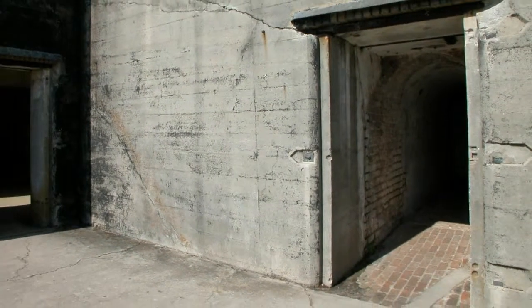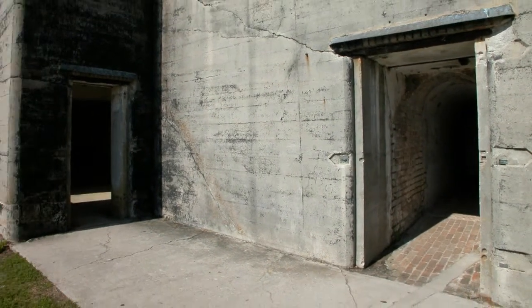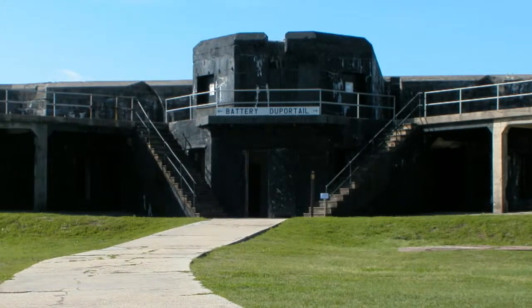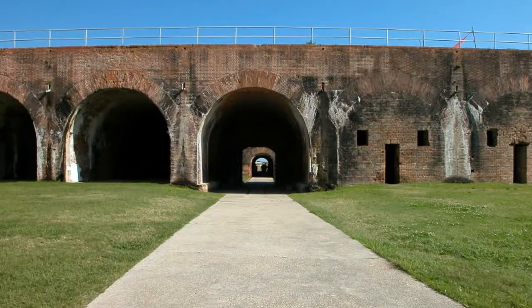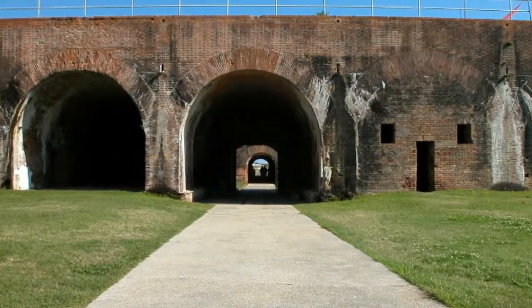The museum is open daily from 9 to 5. A living history program is conducted daily during the summer. Also during the summer, candlelit fort tours led by uniformed interpreters are held on Tuesday evenings, so don't miss it.